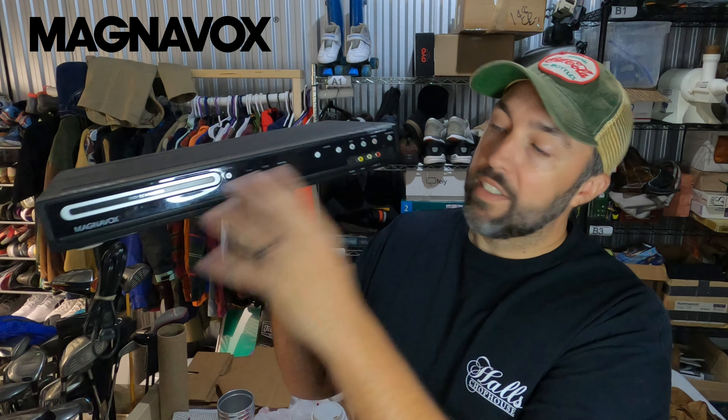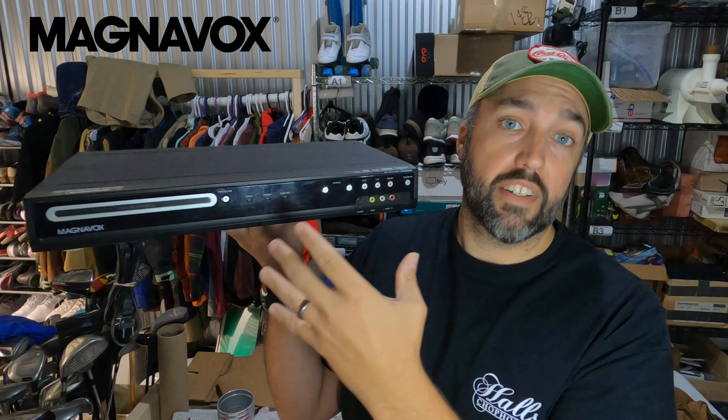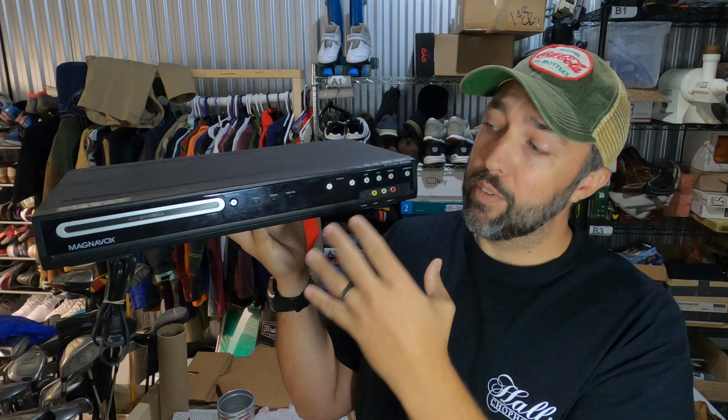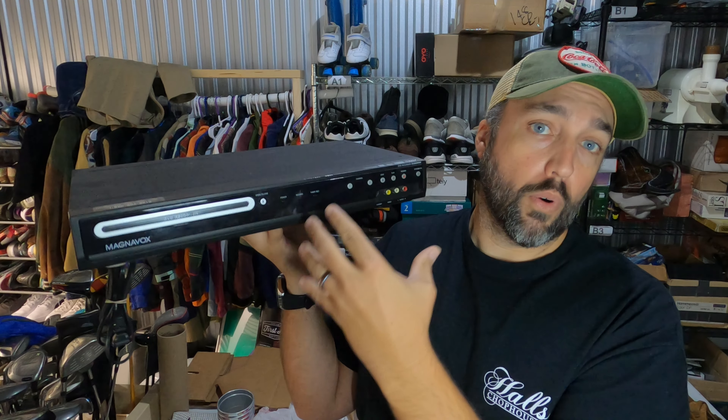Anytime you see Magnavox and DVD recorder on one of these units, you probably want to pick it up if it's in good condition. I paid $5 for this one from a thrift store and it sold for $72.50 in a couple of weeks. You also want to be on the lookout for the combo units with the VHS player built in — those actually sell for considerably more.